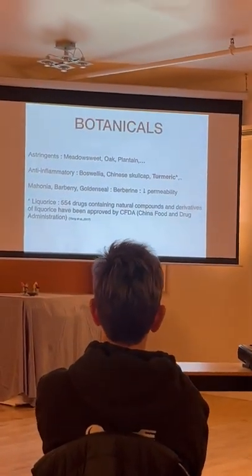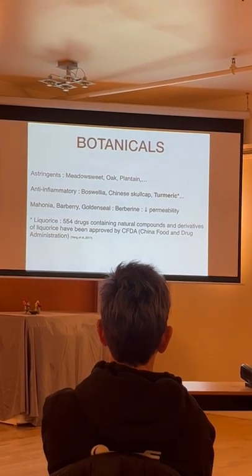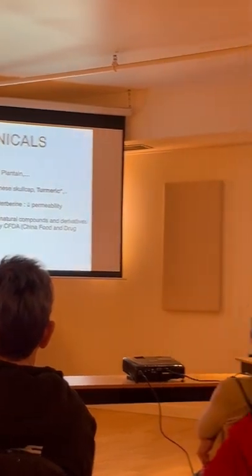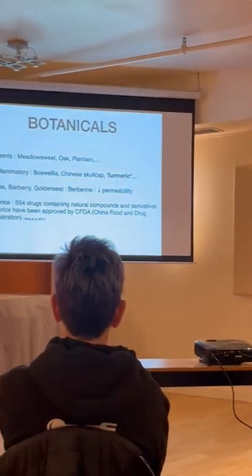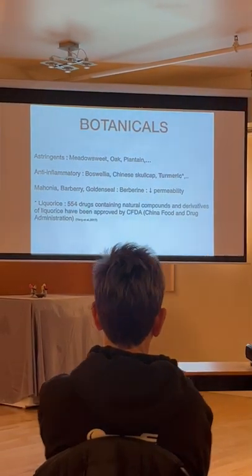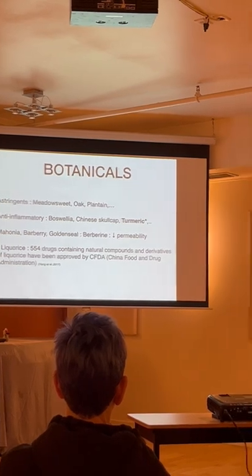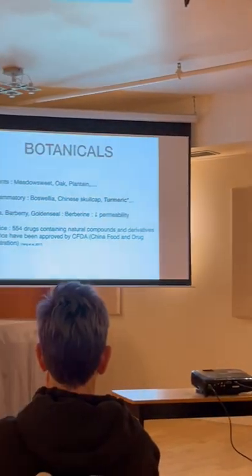There are some botanicals I use: astringents, meadowsweet, anti-inflammatories like boswellia. And licorice is a very strong anti-inflammatory — I recall someone mentioning it's pretty close to a corticosteroid in effectiveness. In China it is found in over 554 drugs, which I find very interesting.